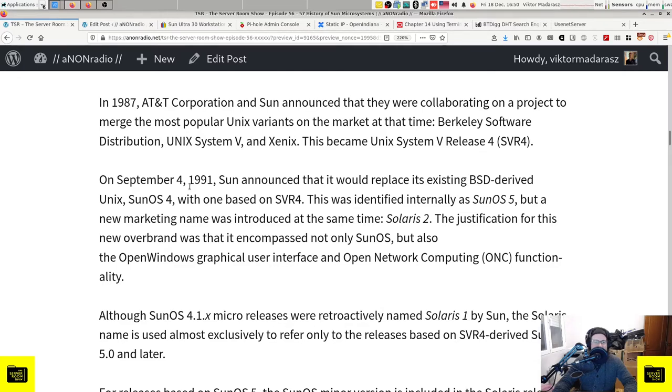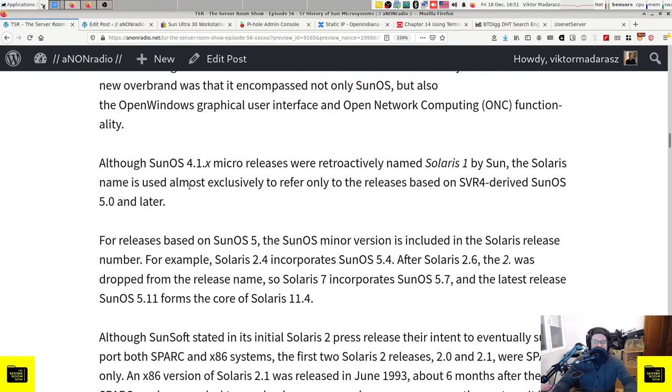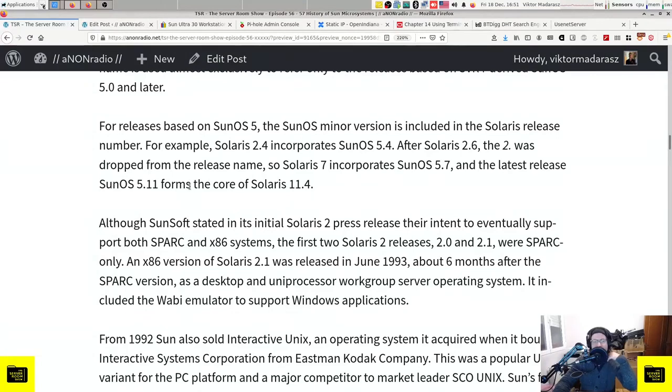The justification for the new Solaris brand was that it encompassed not only SunOS but also the OpenWindows graphical user interface and Open Network Computing (ONC) functionality. Although SunOS 4.1.x micro releases were retroactively named Solaris 1, the Solaris name is used almost exclusively to refer to releases based on SVR4-derived SunOS 5.0 and later. For releases based on SunOS 5, the SunOS minor version is included in the Solaris release number - for example, Solaris 2.4 incorporates SunOS 5.4. After Solaris 2.6, the "2." was dropped, so Solaris 7 incorporates SunOS 5.7, and the latest is SunOS 5.11 from Solaris 11.4.